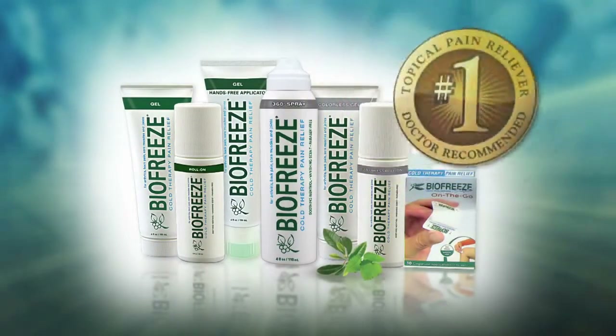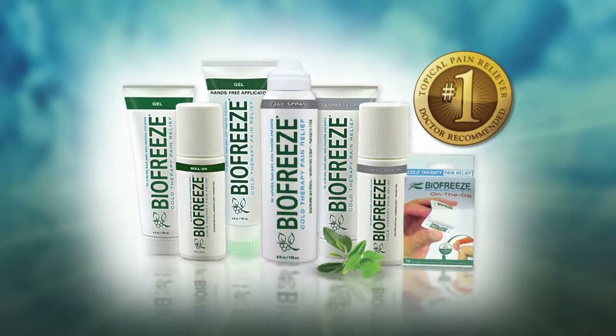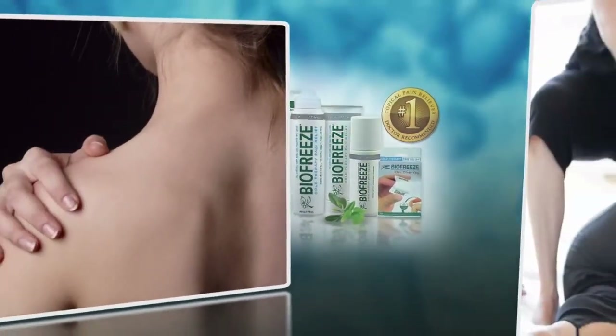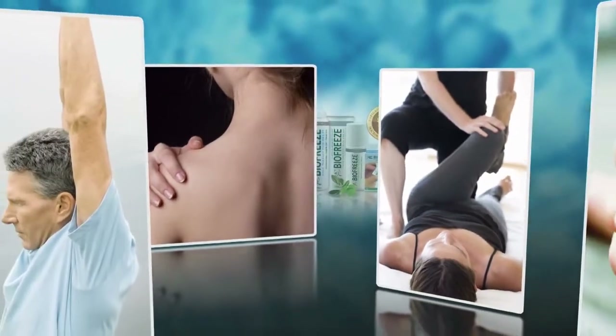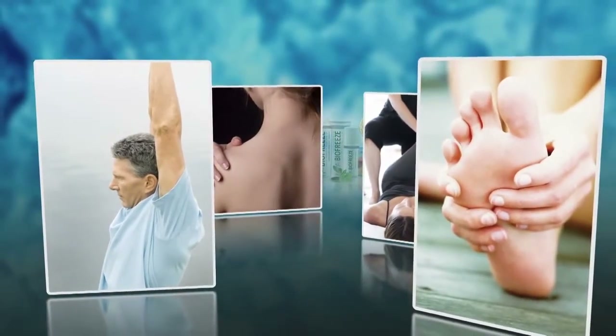BioFreeze is the number one used and recommended topical pain reliever by hands-on healthcare professionals in the US. For over 20 years, BioFreeze has been helping people manage pain associated with therapy, exercise, arthritis, and everyday life.